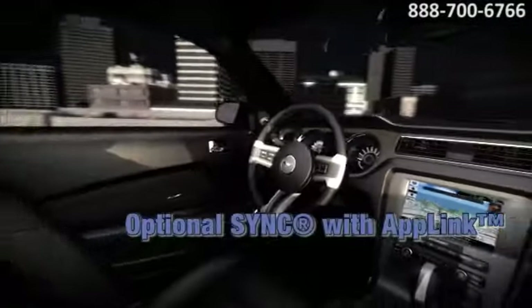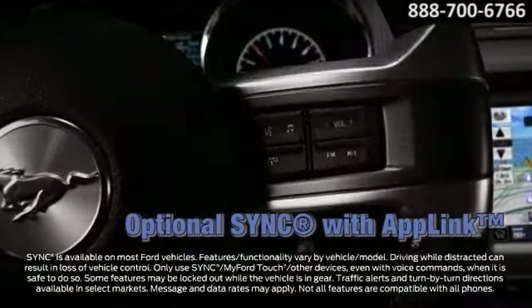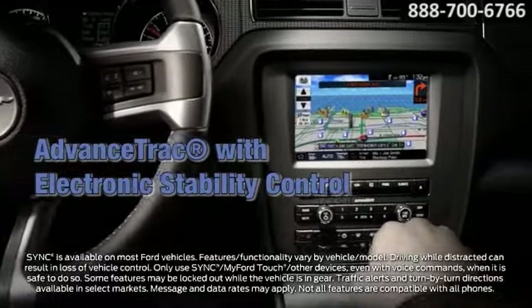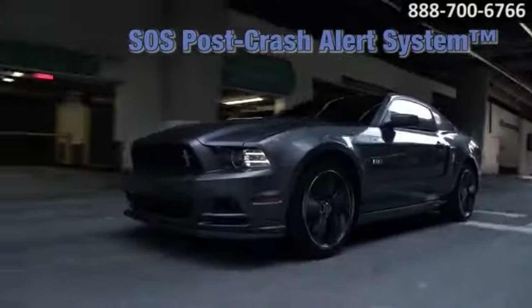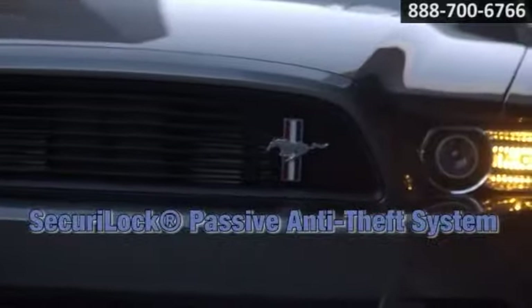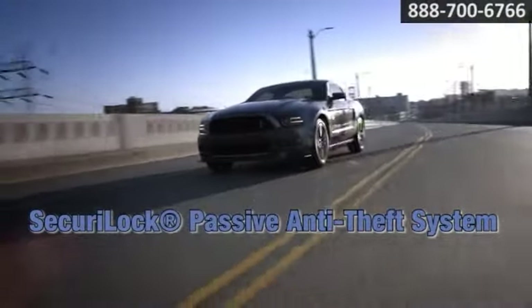From available Recaro race-inspired front bucket seats to its premier sound system linked with Ford's optional SYNC voice-activated technology, you'll always be connected and comfortable while cruising to your destination. Every Mustang also comes standard with dual-stage front airbags, advanced track electronic stability control, and Ford's SOS post-crash alert system.